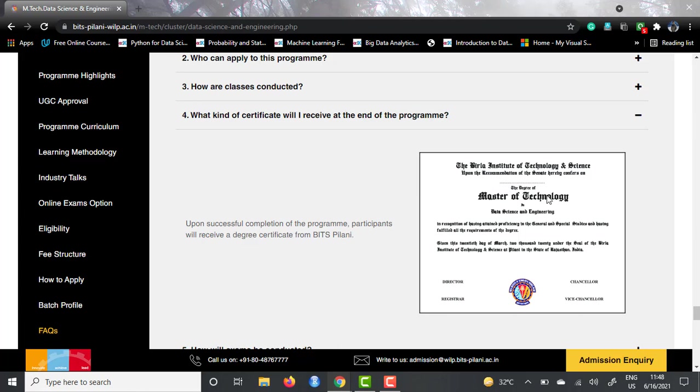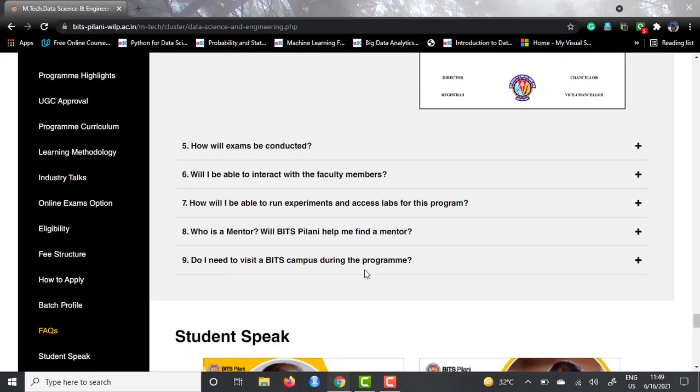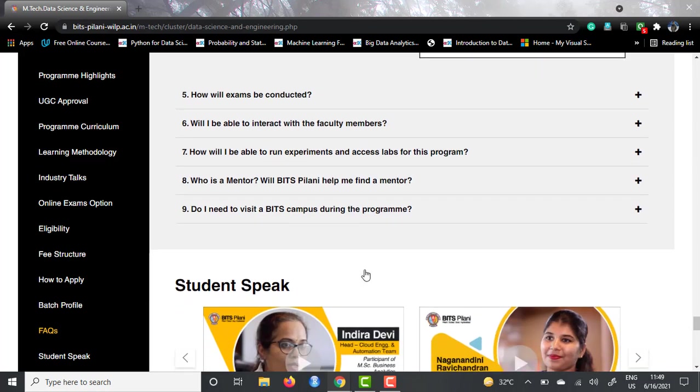So this was it about the BITS EmTech in Data Science and Engineering program. Hope you liked this video. You would need to be ready by August 2021 to apply for this program. Let me know if you got selected, and I'll be continuing to post other data science master's courses on this channel. Till then, adios.